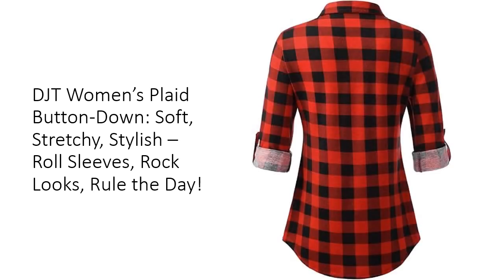It's not just about looks — this plaid button-down is built for real life. The fabric blend of 95% polyester and 5% spandex gives it the perfect mix of stretch and durability. You can machine wash it without worry; this shirt keeps its shape, softness, and color even after countless wears and washes. Say hello to a top that's ready to work as hard as you do, without stretching out or fading.